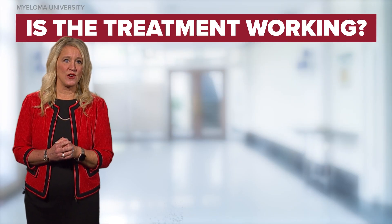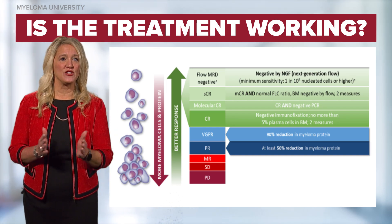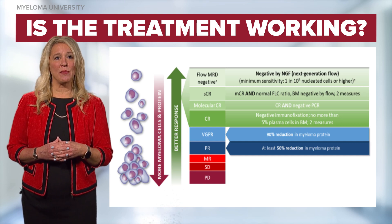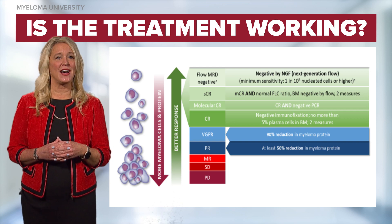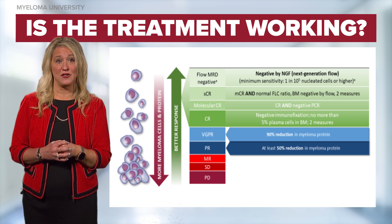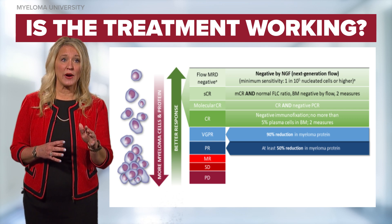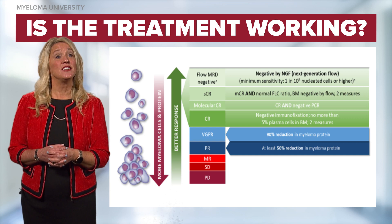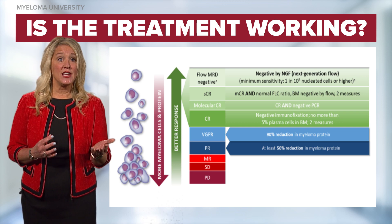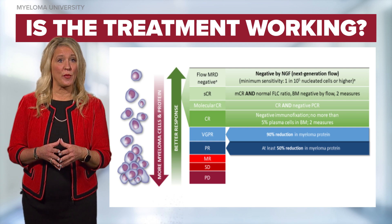Regardless of the treatment given at diagnosis or relapse, nurses should be aware of monitoring for remission and relapse. How do we know if patients are in remission, and how do we monitor for relapse? The International Myeloma Working Group has established response criteria for multiple myeloma patients undergoing treatment, taking into account paraprotein studies. When treatment has begun, you can expect to see at least a 50% reduction in the serum paraprotein — this is called a PR, or partial response.